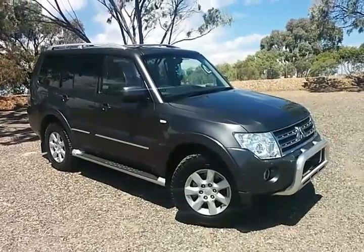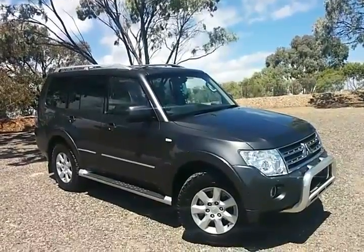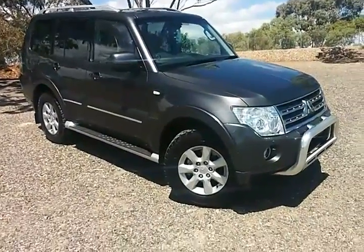Good afternoon Vince, Shane here from Wayne Phyllis Ford at Christie's Beach. Just wanted to send you another video of the grey 30th Anniversary Pajero that we were talking about earlier.